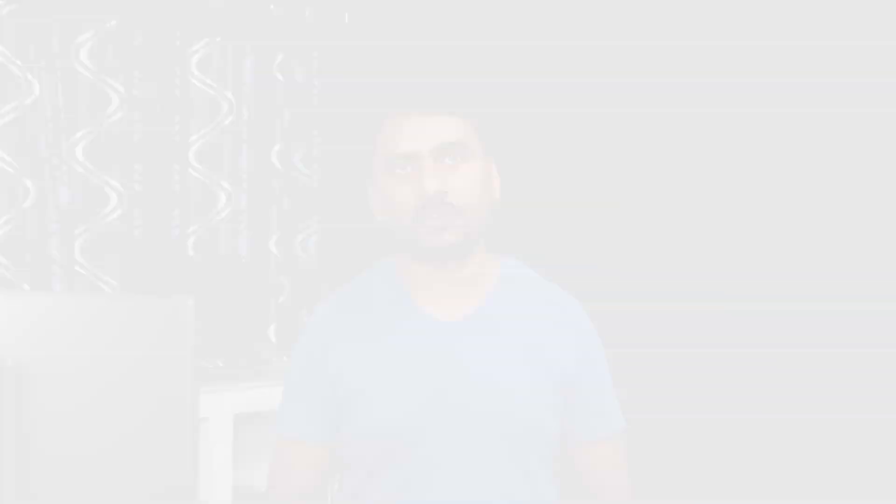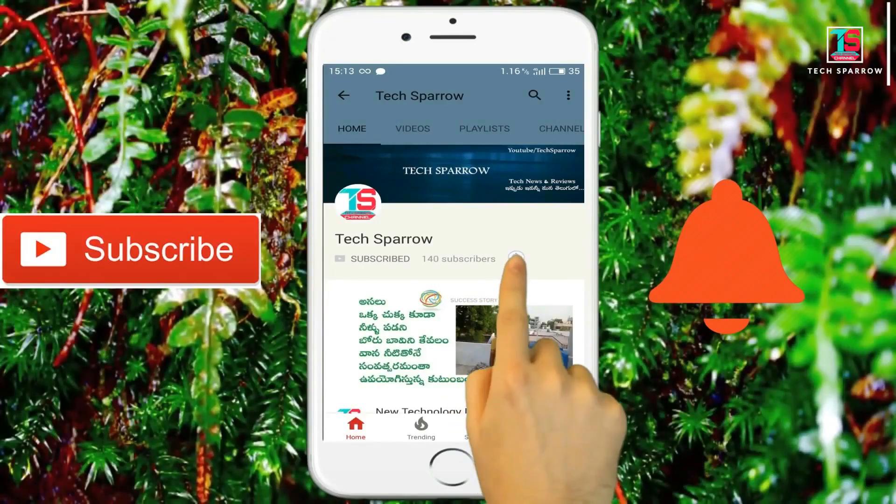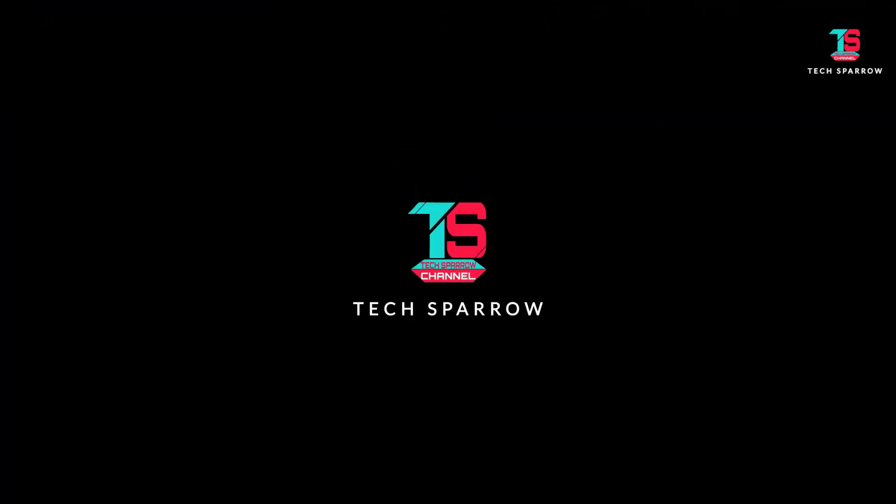Please subscribe to our channel and support our channel. Click the bell icon to get the latest notifications on mobile. Hello friends, my name is Nagindra Swami, coming to you on the TechSperer channel.